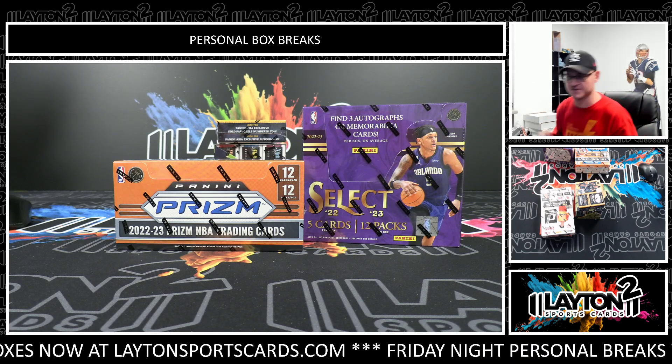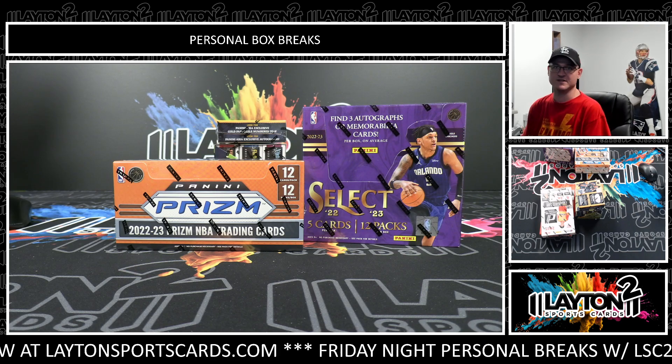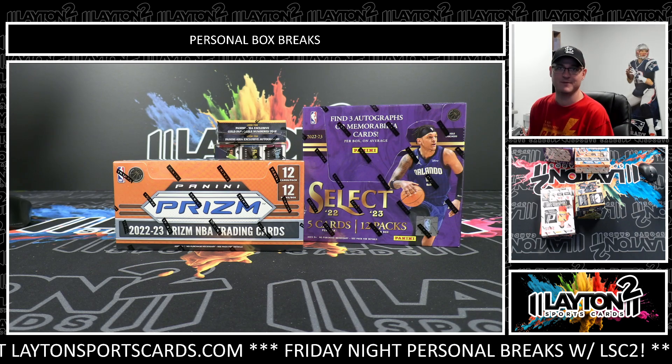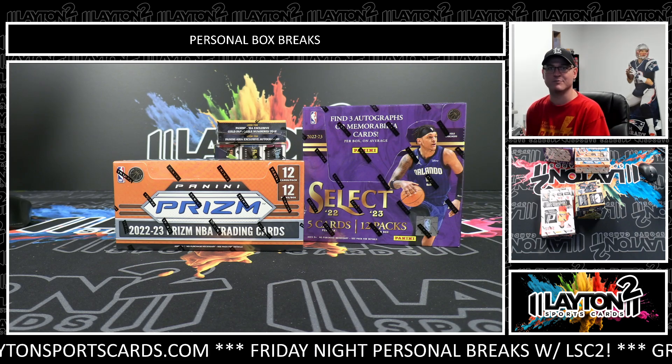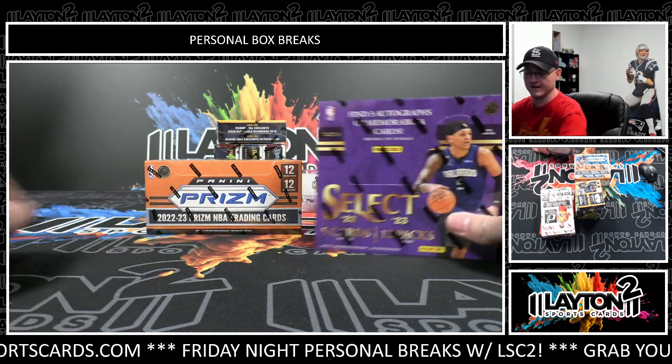Hey everybody, Matt here for Leighton Sports Cards. Ripping two boxes for Anwar G. We have one box of 2022-23 Panini Select Basketball Hobby and one box of 2022-23 Panini Prism Basketball Hobby. Alright, good luck, Anwar.